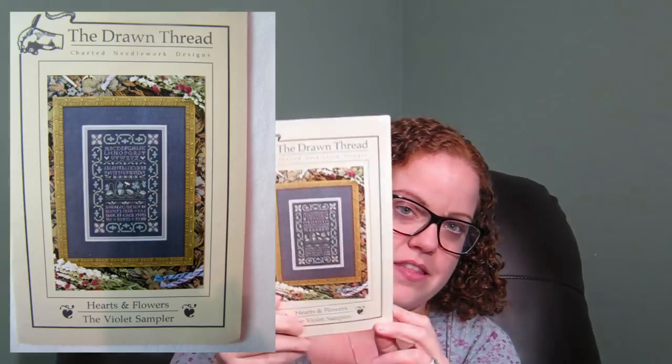It's The Drawn Thread 'Hearts and Flowers — The Violet Sampler.' I'll try to insert a closer picture of it — probably Olivia B's picture — because you're not going to be able to see how pretty this is on camera. I'm planning to send things back to both of these people since they sent me something, but the lady is making it hard — she won't tell me anything she needs, and neither will the other girl. I'm going to have to be sneaky and find something to send them as a thank-you.